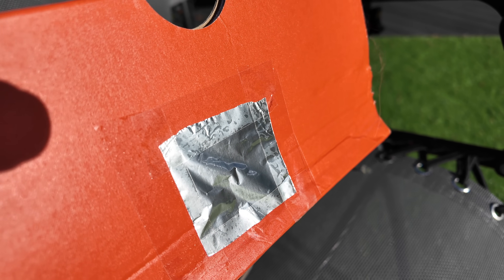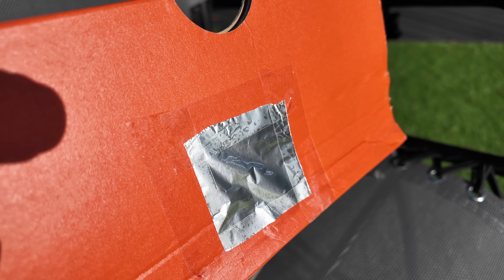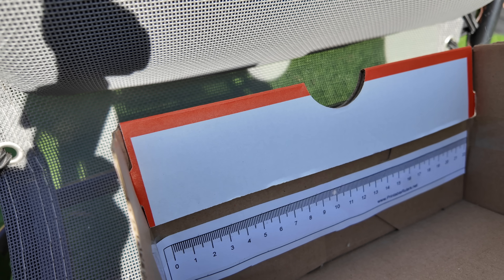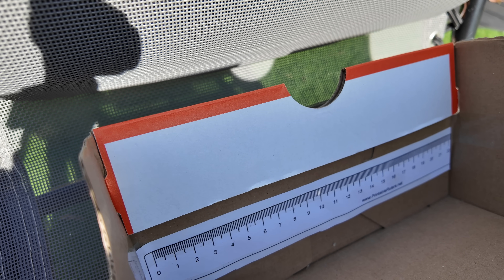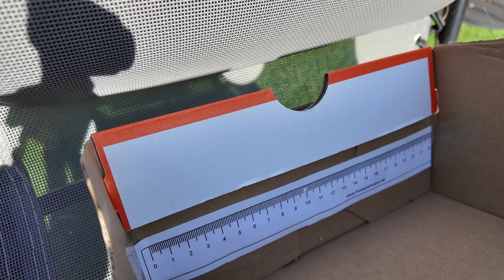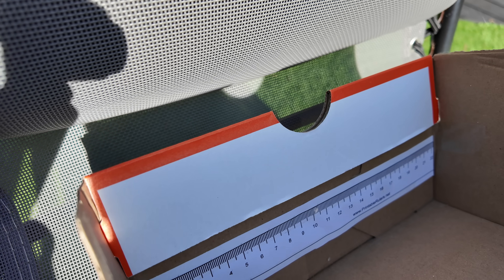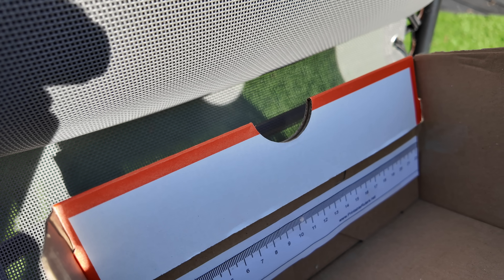Now if we face this little pinhole directly towards the sun — thankfully it's a sunny day here on the south coast — believe it or not, this little projection back here — I'll zoom in — that's a picture of the sun, a projection of the sun. If you did this during the solar eclipse, you would see the disc of the sun being covered by the moon in this little projection. So all we need to do now is take a measurement. We want to measure the diameter of the projected disc at the back of the shoebox, and we can see using this ruler that it is three millimetres.